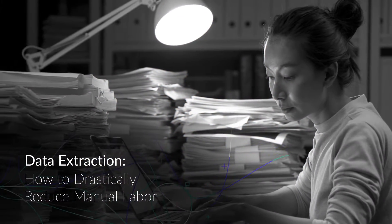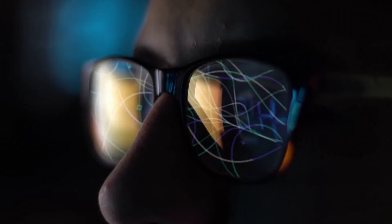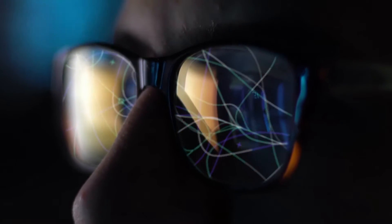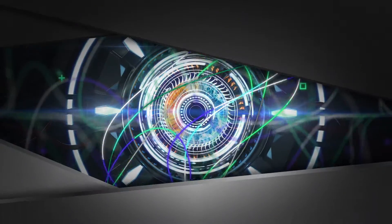Manual data entry is not only tedious, but also costly and boring. It's the 21st century. There's easier, faster, and cheaper ways to get the job done, like having a robot do the work for you.